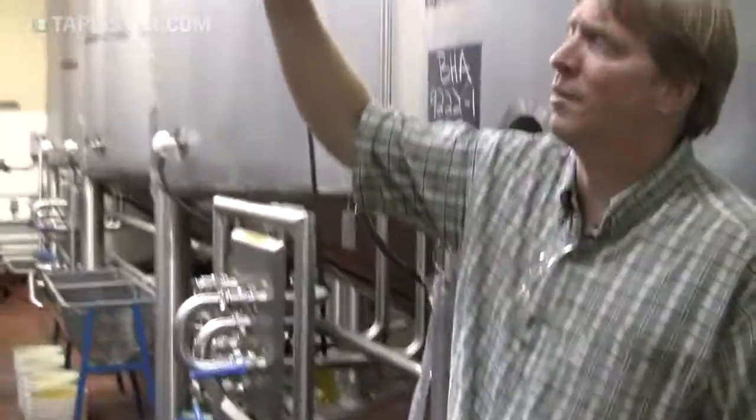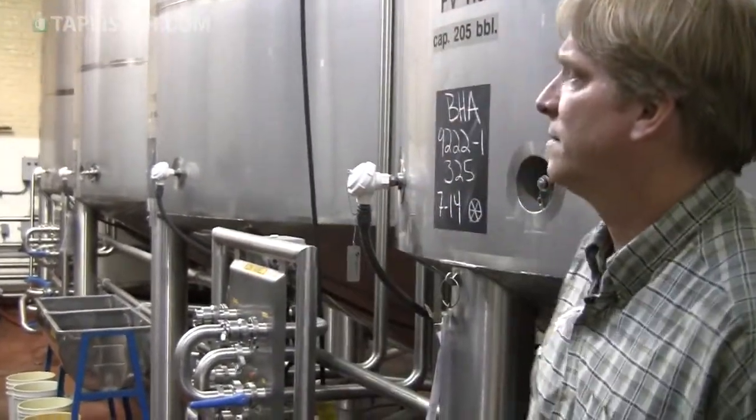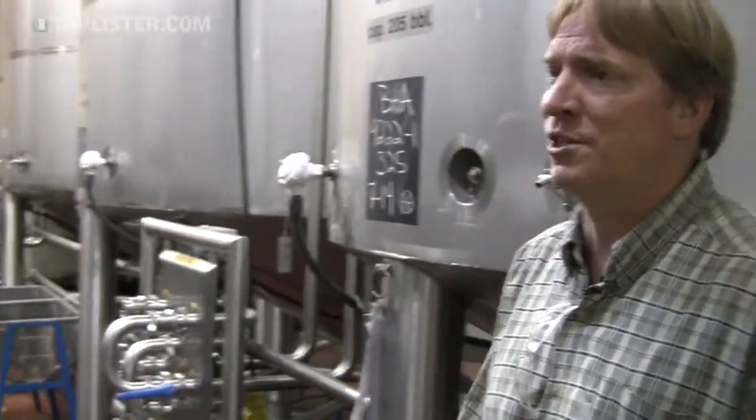Each tank takes two brews, about 5,000 gallons — that's about 2,000 cases of beer. These are ale fermentations: they're warm and fast. If we were making lager beer, it would be a colder, slower fermentation. But we can turn these tanks around in about seven days — about five days of fermentation and two days of cooling — and then they're ready to transfer.